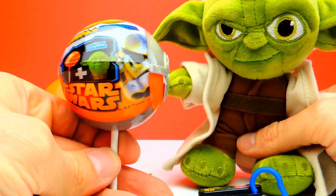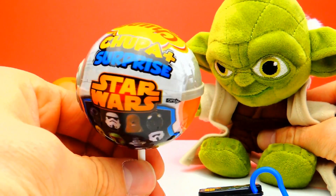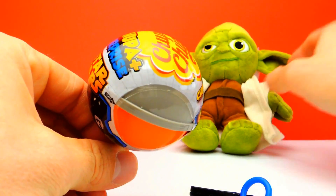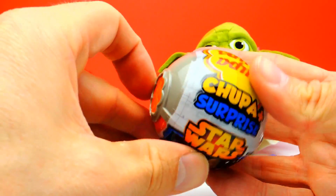Sometimes you get lucky and you get an awesome toy, and sometimes you're not so lucky and you find a toy which is not so cool. What about you guys? Have you made a similar experience? Have you ever had a blind bag or a surprise egg with a toy you quite didn't like? If so, let me know in the comments. I'm really curious about your experience. And meanwhile, I will go on with this Chupa Chups.